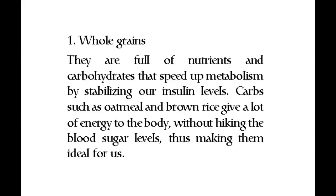Number one: whole grains. They are full of nutrients and carbohydrates that speed up metabolism by stabilizing our insulin levels. Carbs such as oatmeal and brown rice give a lot of energy to the body without hiking the blood sugar levels, thus making them ideal for us.